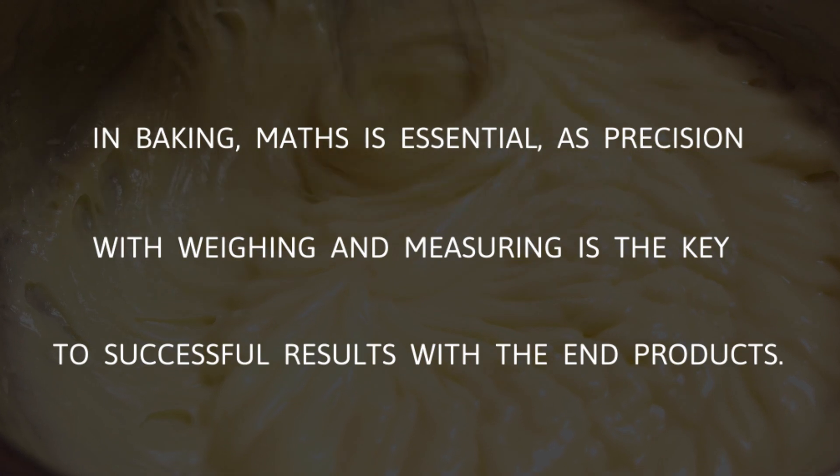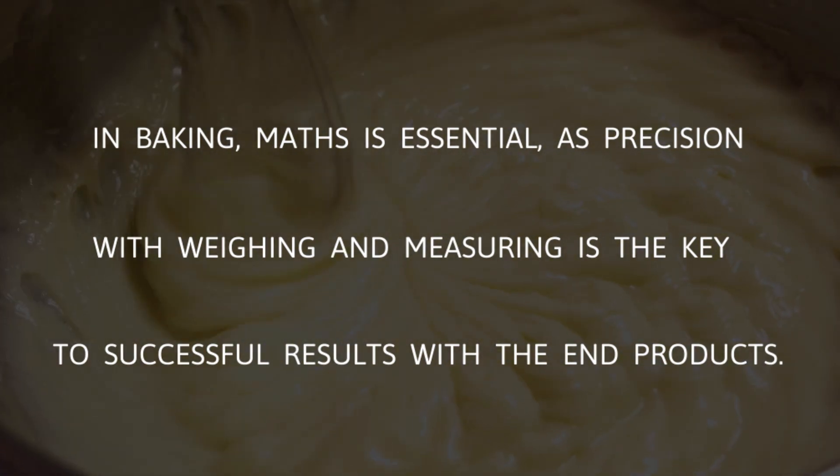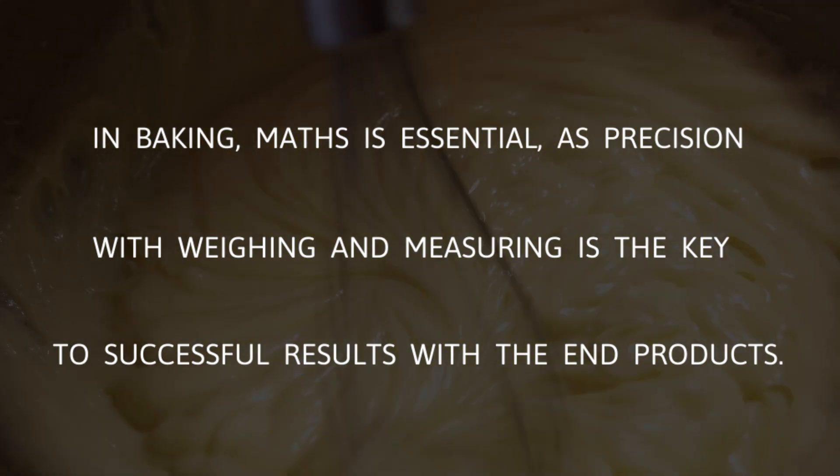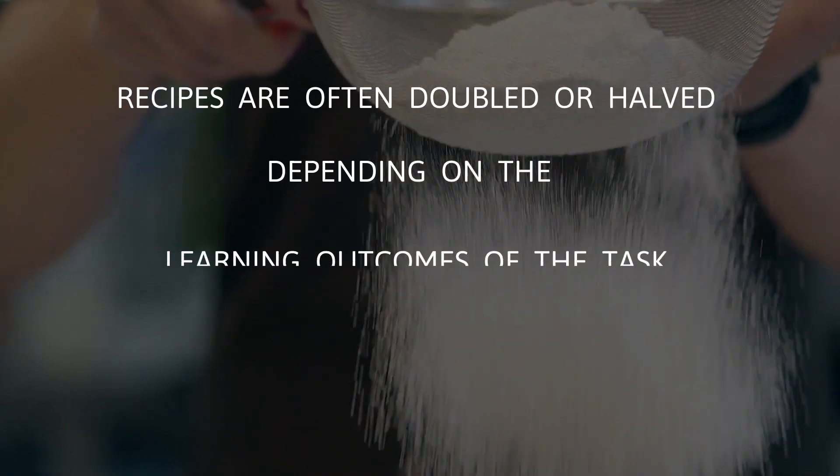In baking, math is essential, as precision with weighing and measuring is the key to successful results with the end products. Recipes are often doubled or halved, depending on the learning outcomes of the task.